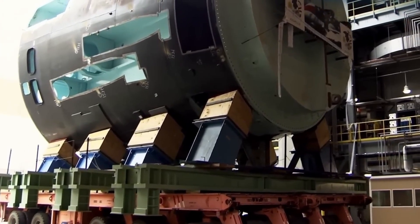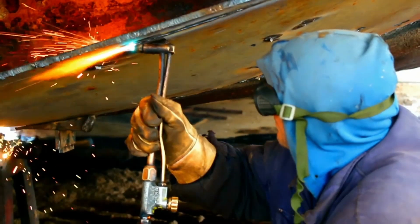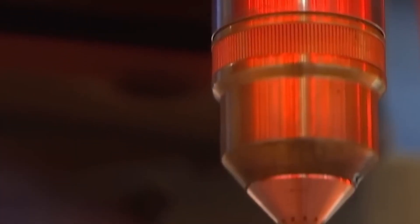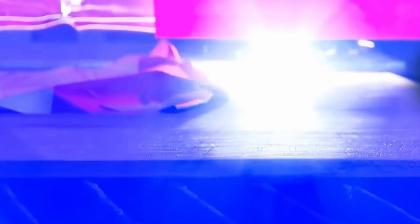The construction process starts with working on the steel. Massive steel plates arrive at the shipyard, where magnetic cranes position them and plasma cutting machines shape them with precision. These pieces are then assembled to form the hull of the submarine, which is later coated to withstand the extreme conditions of the ocean.